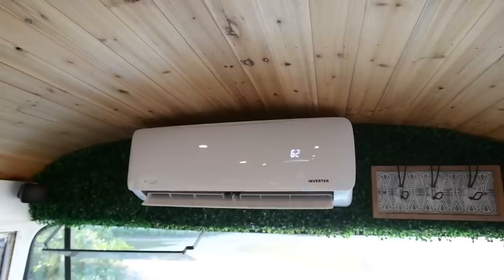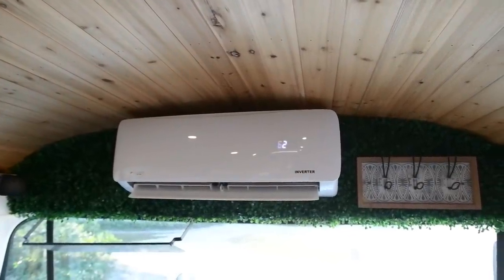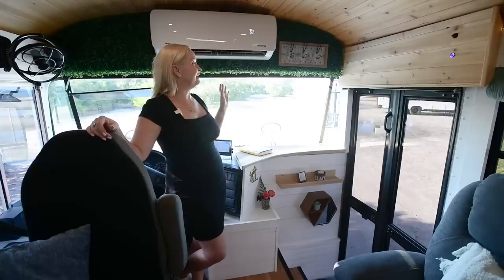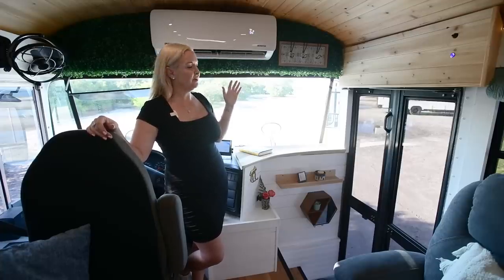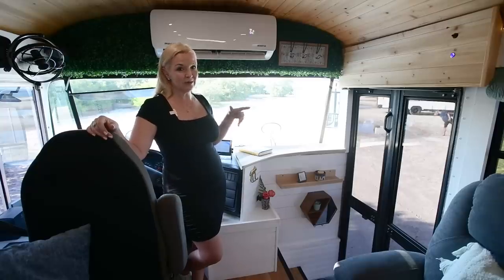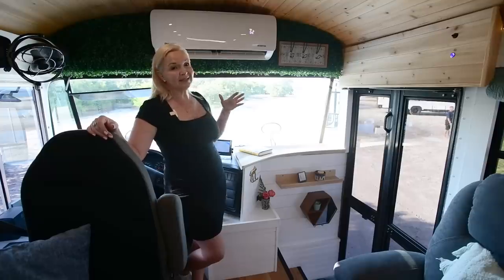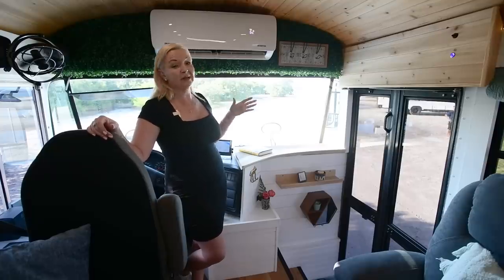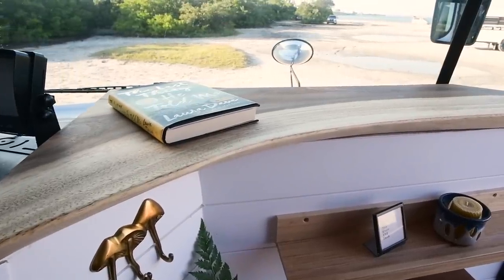Probably one of my favorite features about the bus is our mini split. We have a mini split in both the front and the back of the bus, and you would not believe how cool this keeps it. It's pretty incredible — they're silent and we have them on all the time. Most of the time we only need to run one of them. They run off the solar system and they're super efficient. It's blasting cold air that you'd be really grateful for right now — it's so hot outside but it doesn't feel hot at all in here.